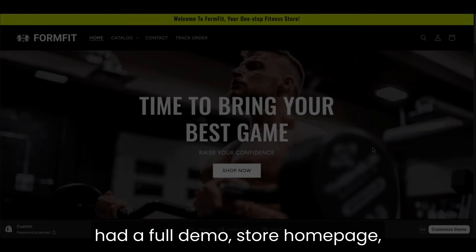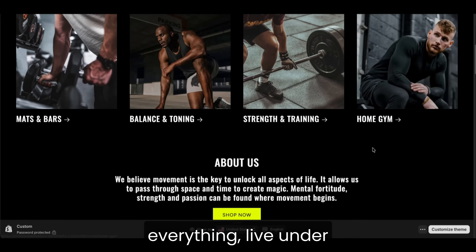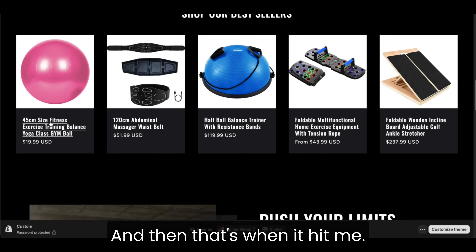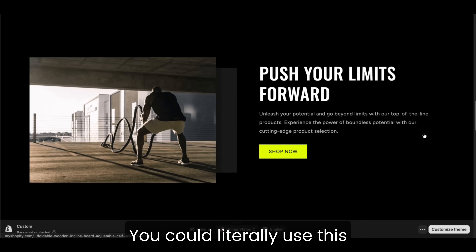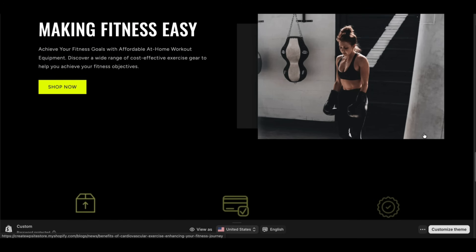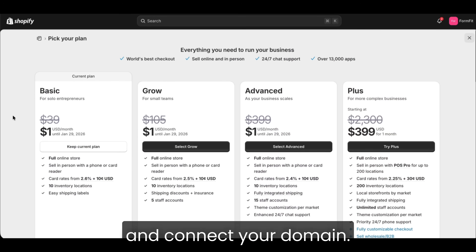After maybe half an hour, I had a full demo store — homepage, product page, checkout — everything live under a temporary Shopify URL. And then that's when it hit me: you could literally use this free trial to build your entire store before ever committing. Then when you're ready to launch, you just pick a plan and connect your domain.